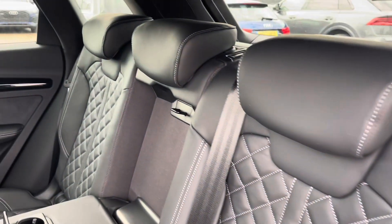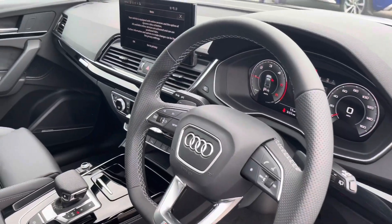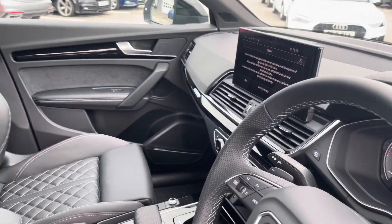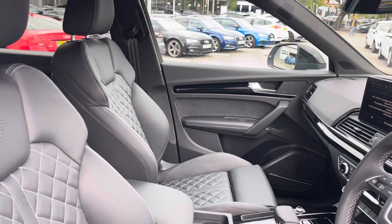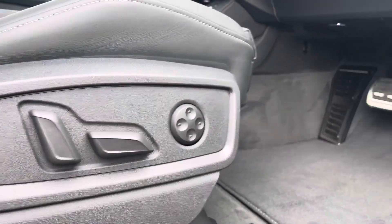Inside we have gorgeous leather fine Nappa throughout with a comfortable drop-down armrest, beautiful inlays throughout the front of the cabin, and the S-embossed front sports seats which are electronically adjustable with four-way lumbar support.